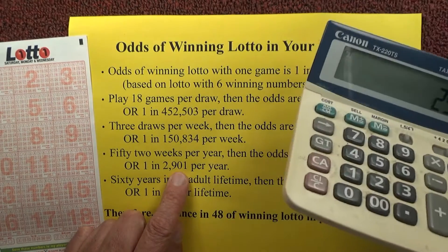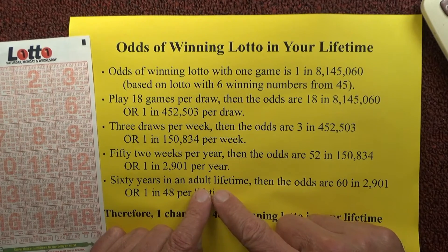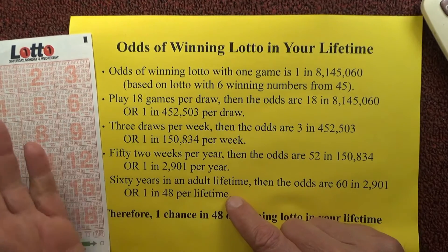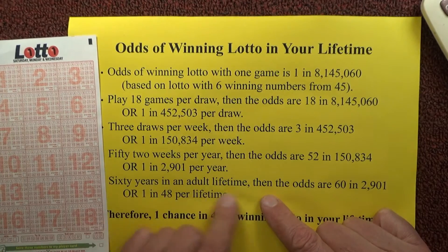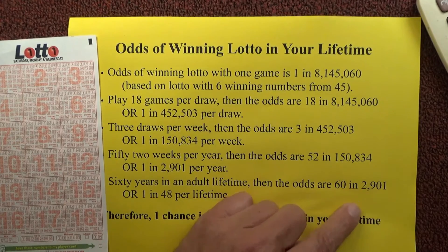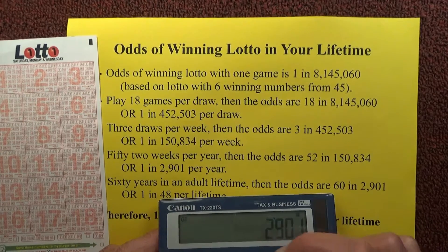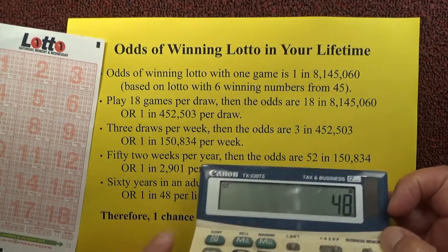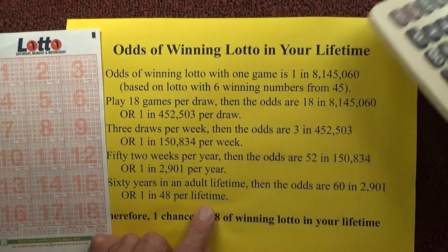To work out the odds per lifetime, I've assumed there are 60 years in an average adult lifetime — from age 20 through to age 80. So in a lifetime you've got 60 chances in 2,901. Dividing 2,901 by 60, the odds suddenly become one chance in 48 of winning Lotto in a lifetime.